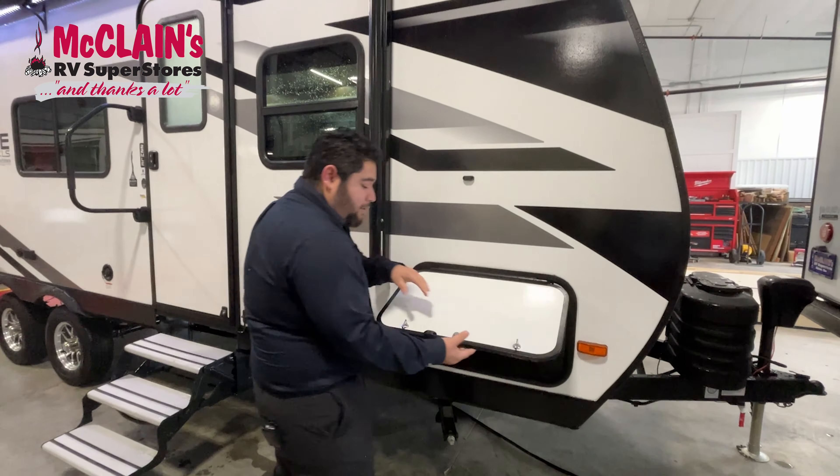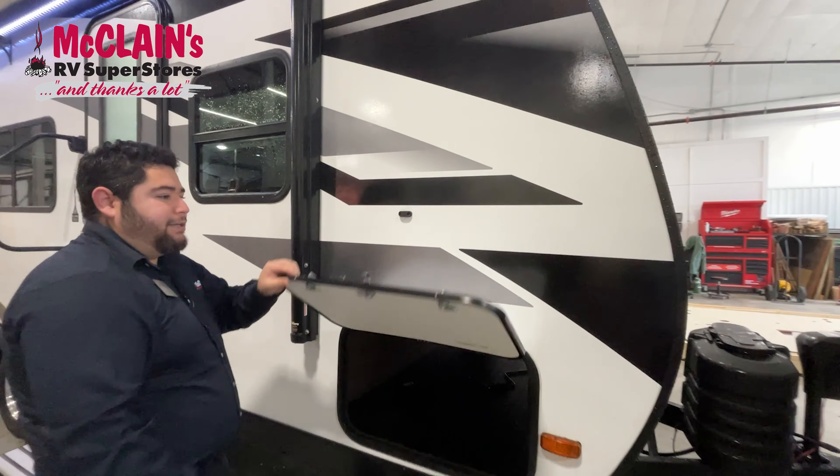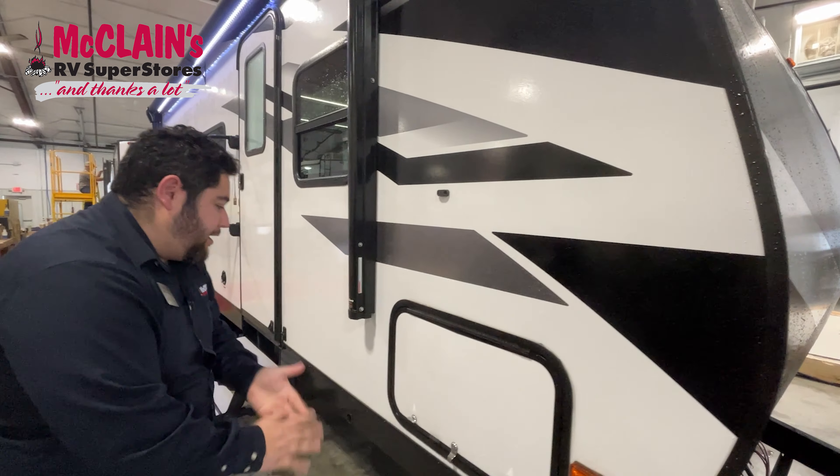Right here you have your magnetic locks — very easy instead of having to clip things on and clip them off. It's just magnetic, so it makes it a lot easier for the user.